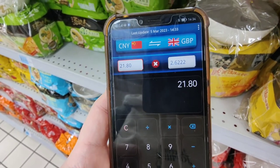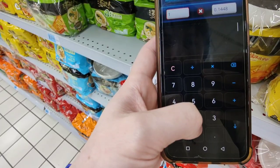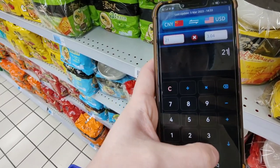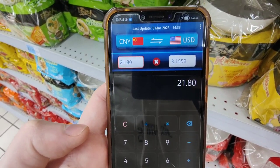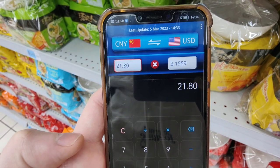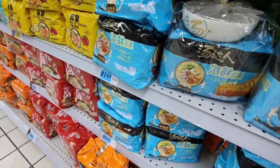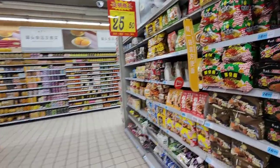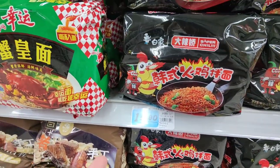So 21.80 renminbi — in British pounds that's two pounds sixty-two. Let's check them out in dollars: 21.80 is three dollars and about fifteen cents. And you get a free bowl! Who doesn't want the free bowl?